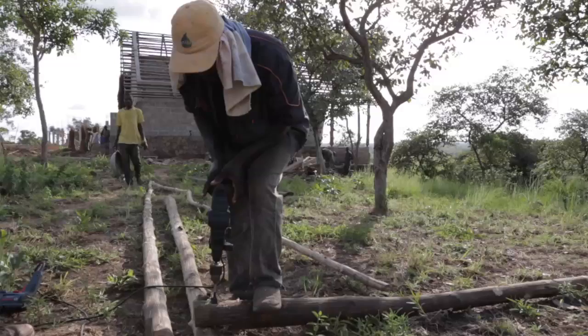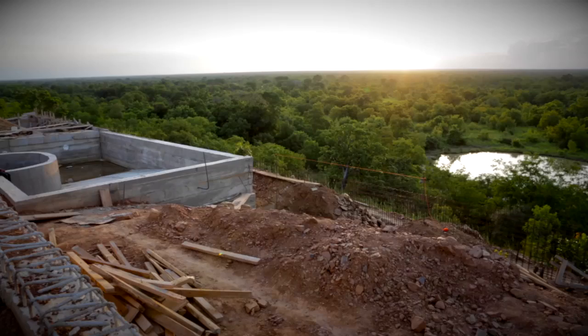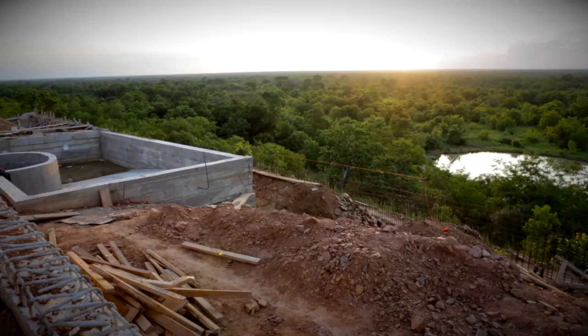Our core clientele is people who are stressed, disconnected from nature, and need to find their feet again. This is the kind of place people are going to come to and go back and tell everyone else — if you need a break, this is the place to go. There's just one place to go in Ghana: Zaina in Mole.